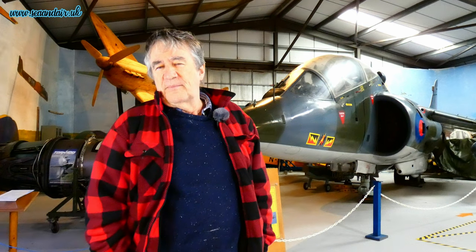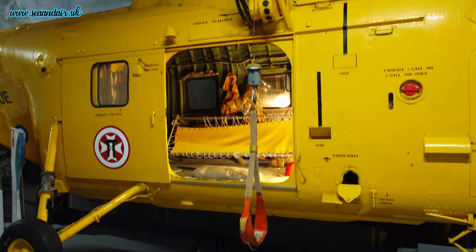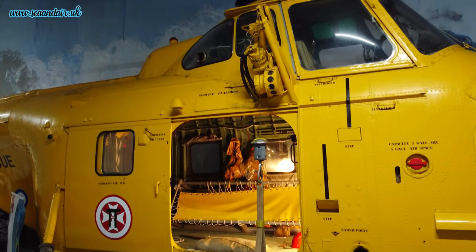Its main claim to fame is that there were so many aircraft being lost in the mountains that it was here that the RAF Mountain Rescue Service was created in 1942.